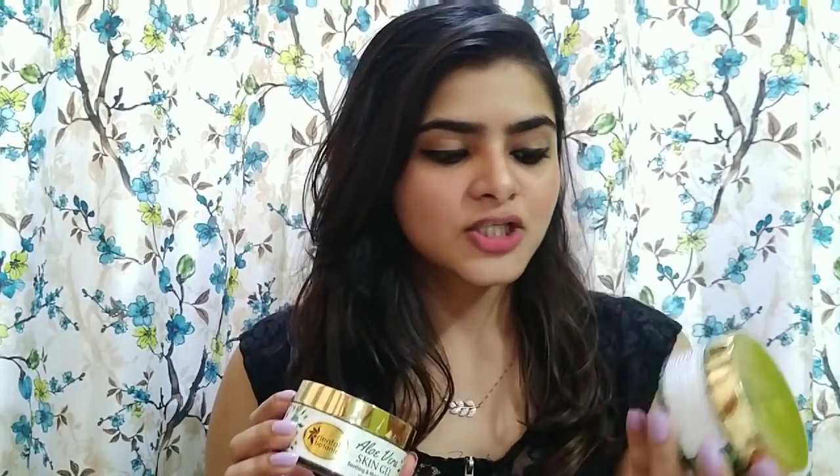First is this by Oriental Botanics and this is the Aloe Vera Skin Gel. I have reviewed it. I also have this Charcoal Mask by Oriental Botanics, and it is seriously very good. Both of these products are really, really good. Their price is 700 rupees each.